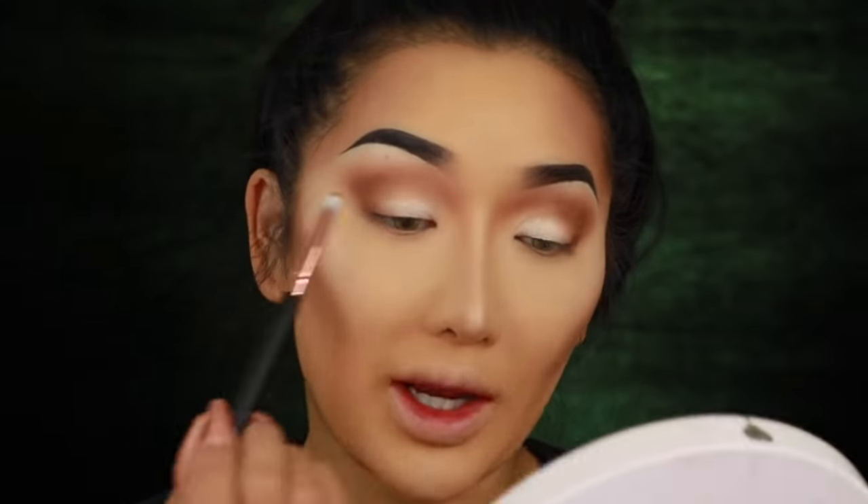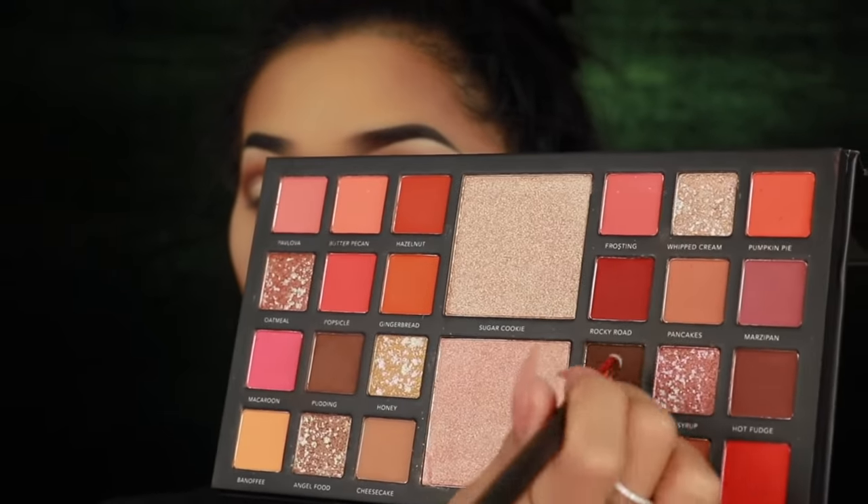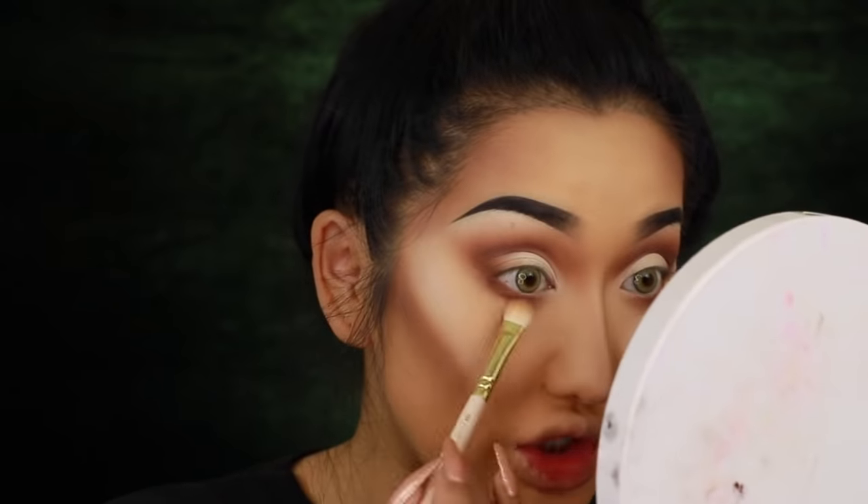Using the Boohoo pencil brush, I'm carving out the lid crease a bit more with the shade 'Granola,' tilting my head back to cut a deeper crease line. Then underneath the eyes I'm smoking out the lower lash line using Granola with a bit of Pudding — bringing the smoke quite low to make it look more evil. If you haven't seen Maleficent yet, you have to watch it — I'd rate it 9.5 out of 10. Michelle Pfeiffer was amazing.